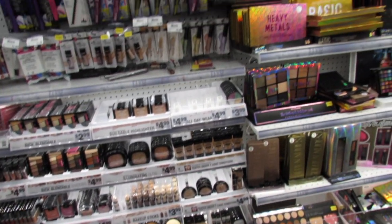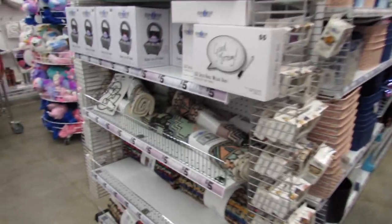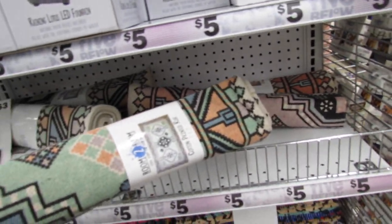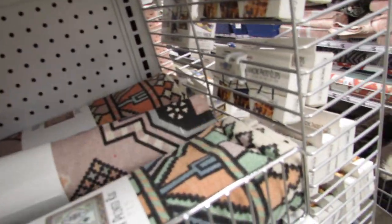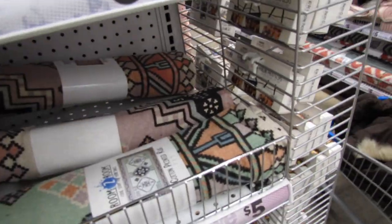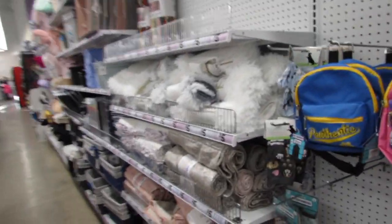I want to show you guys these rugs again because I was so impressed. I got one like this last time I came in — it's such a cute little rug and they're just five dollars and super huge. They have some more rugs over here too.